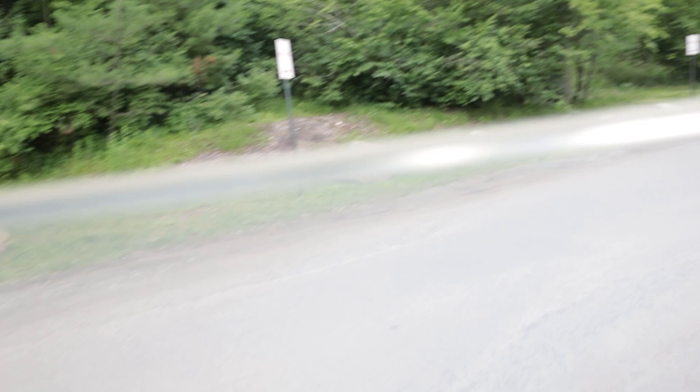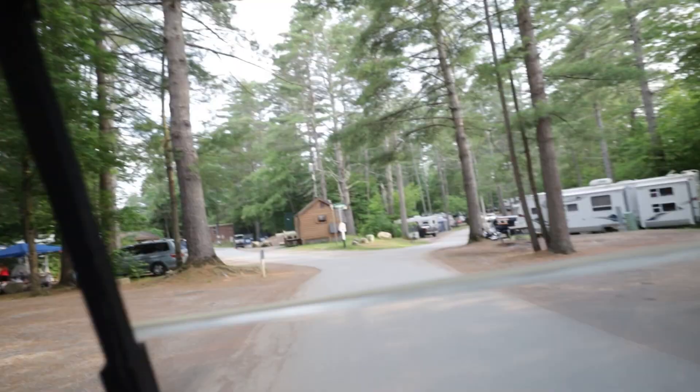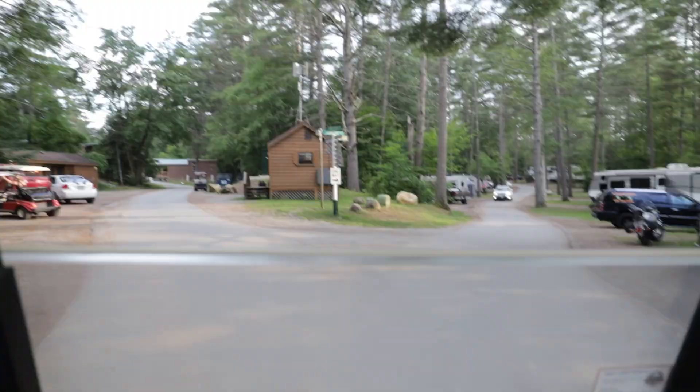We're going to end the video over in the amenity area. This is a one-way route over here. They have RV sites and annuals — sounds like something they'd do at Thousand Trails. There are just too many forks in the road, so we'll summarize from here.